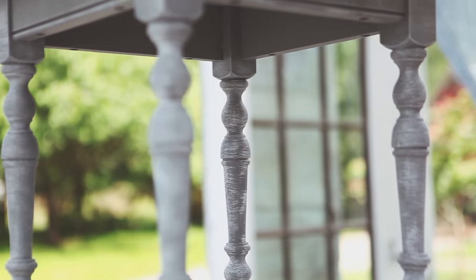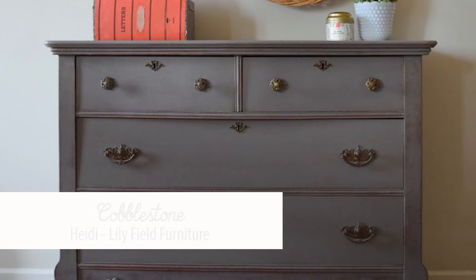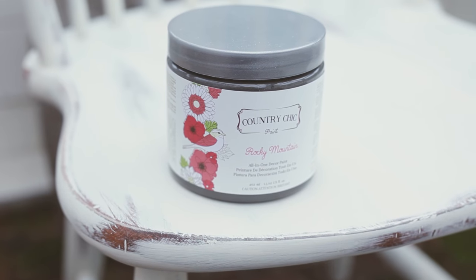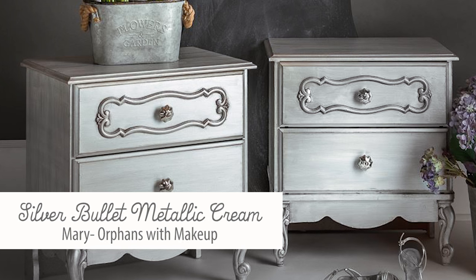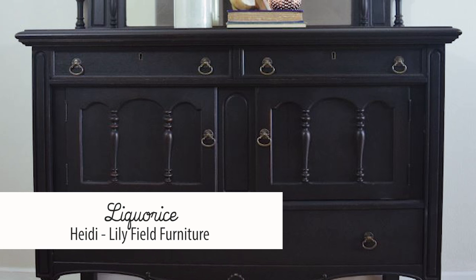Grays are also a beautiful and trendy option. We have several grays in our line ranging from very light, like Lazy Linen, to medium grays like Pebble Beach and Cobblestone, right down to the dark grays like Hurricane and Rocky Mountain. Of course, you can't go wrong with a classic black like Licorice either.